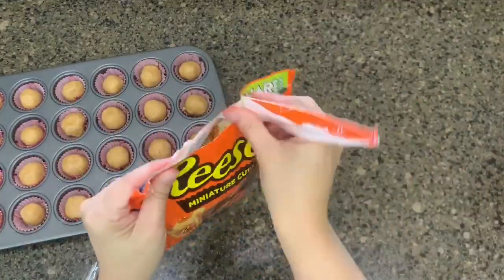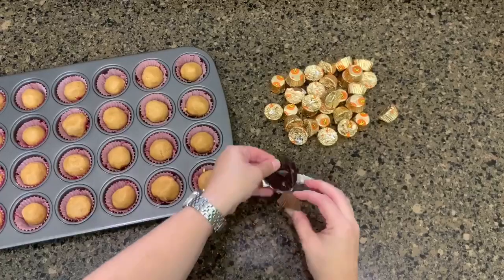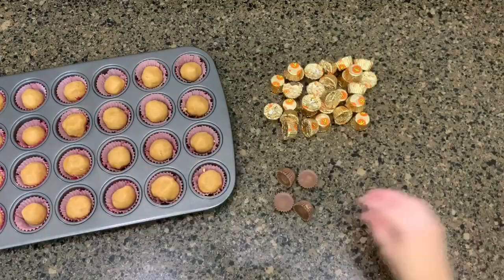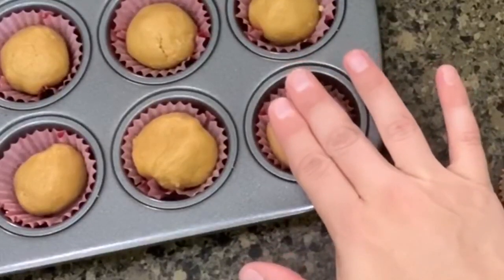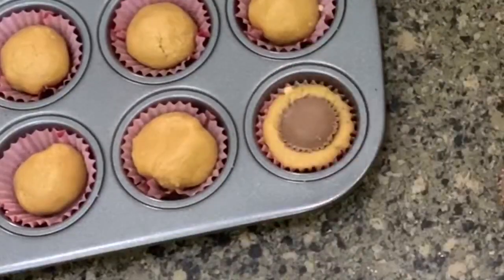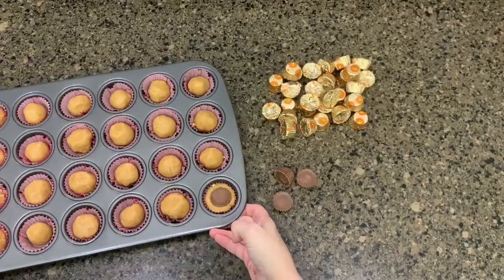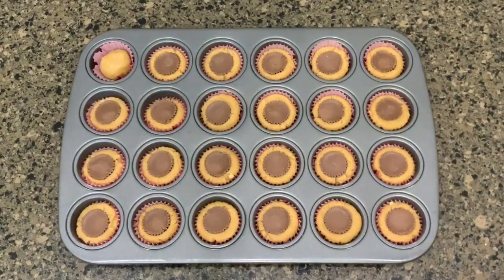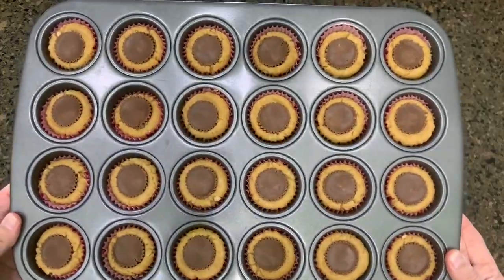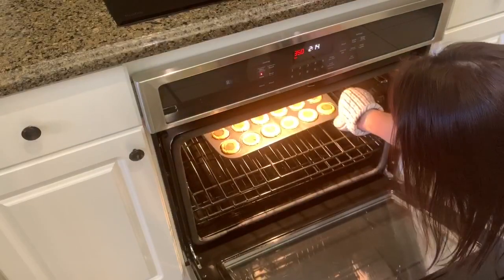The next step is something else I always had the girls do and they absolutely loved it — I would have them unwrap all of the Reese's cups. So what you're going to do is place that Reese's cup on top of that ball, use your first two fingers, and very gently push it down into the cookie dough. This is something you could let your children do with you as well. Sometimes we would have bites taken out of our Reese's cups before they made it into the cookie! Now pop these into the oven — it took about eight to nine minutes, but keep an eye on them and wait until they're nice and golden brown on top.